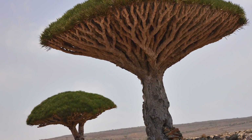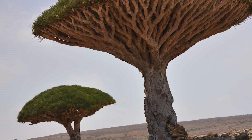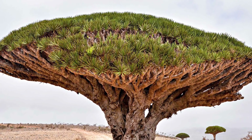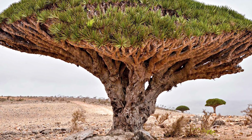Since the 18th century, the sap has been used for varnish, toothpaste, and as a cure-all for many afflictions, including dysentery. Many people have commented that the unusual, umbrella-shaped tree looks more at home in Middle Earth than on our Earth.